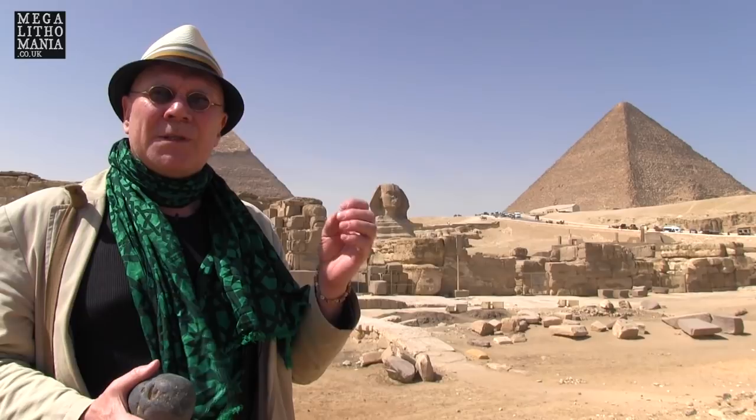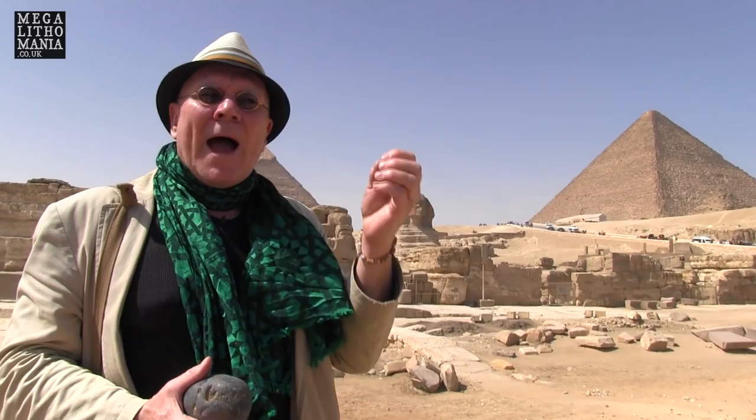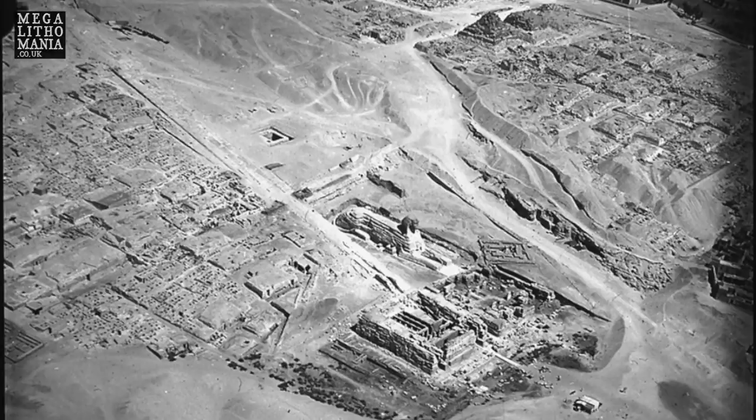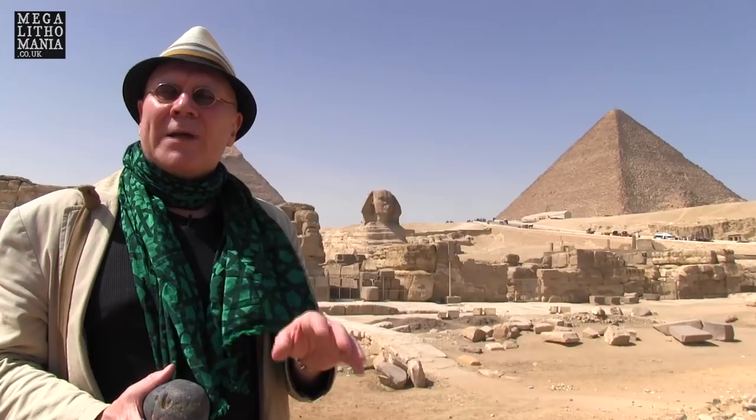The Great Pyramid over here — the valley temple and causeway attached to this monument goes much further towards the east by at least a kilometre or possibly even two. What that suggests is that it was constructed at a much later date when the Nile was much further towards the east, because we know that from around 3000–3500 BC onwards the Nile was gradually receding more and more towards the east.